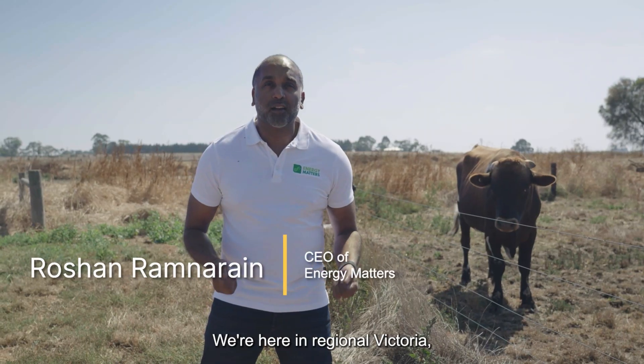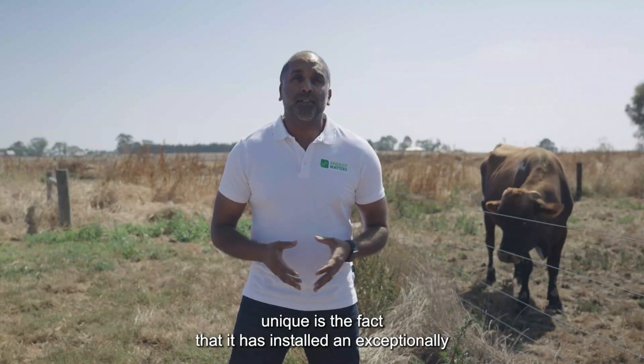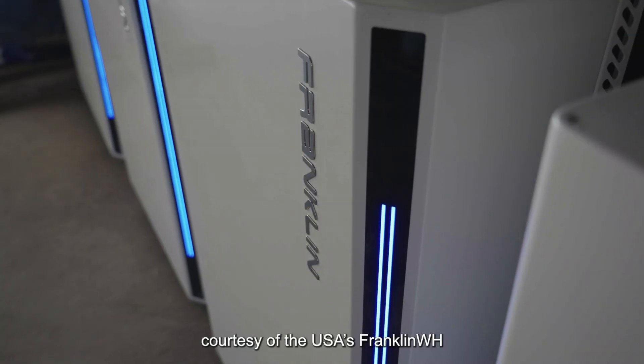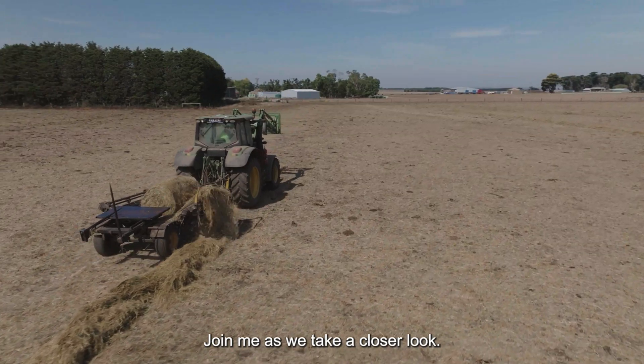We're here in regional Victoria, checking out a multi-generational dairy farm. What makes this farm so unique is the fact that it has installed an exceptionally large battery storage system, courtesy of the USA's Franklin WH, one of the largest manufacturers of energy storage. Join me as we take a closer look.